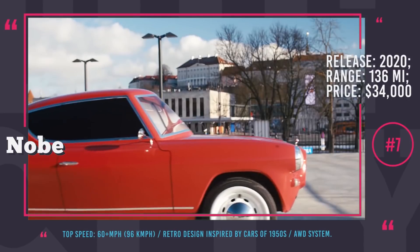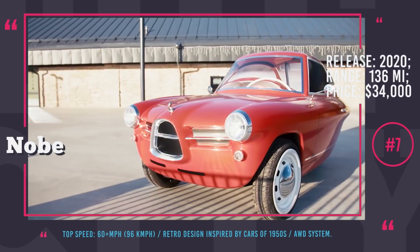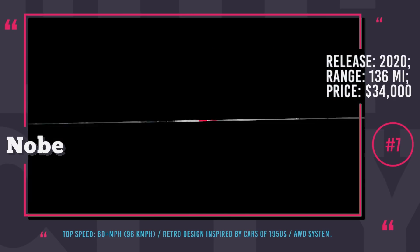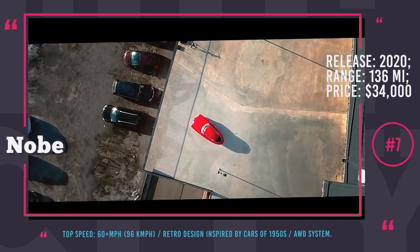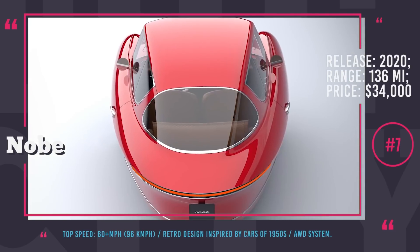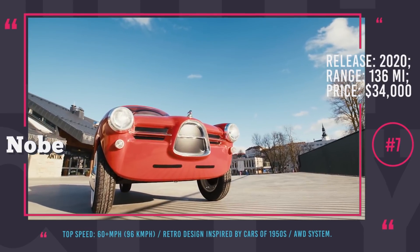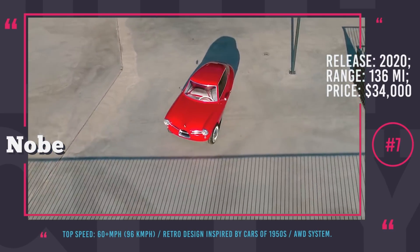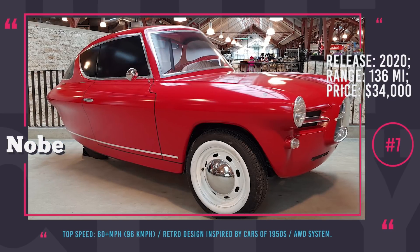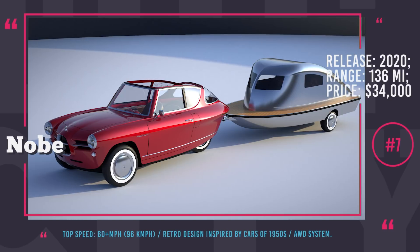Number 7: Nob Nob 100. By Estonian startup MyNob is another interesting tribute to 1950s car manufacturing powered by modern technology. The beautiful design of the Nob 100 is not its only distinct feature — it has a three-wheel all-electric drivetrain paired with an all-wheel drive system. Despite having no infotainment system or other usual control panel tools, the car still has some modern features. Its body is made of light composites and its battery supports quick charge, allowing a full recharge in just two hours. Promised to reach 0-60 in 5.9 seconds and offering a range of 136 miles per charge, the Nob 100's sales are expected to start by 2020 at an approximate price of around $34,000.